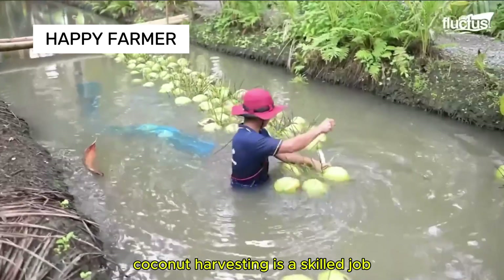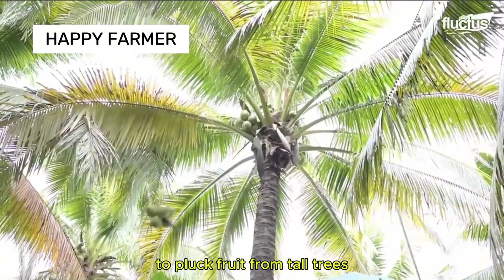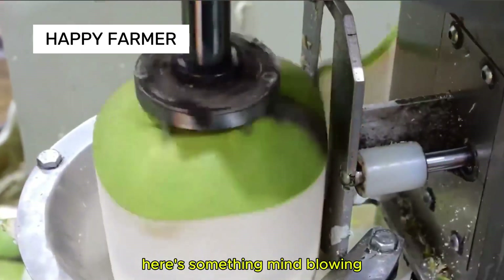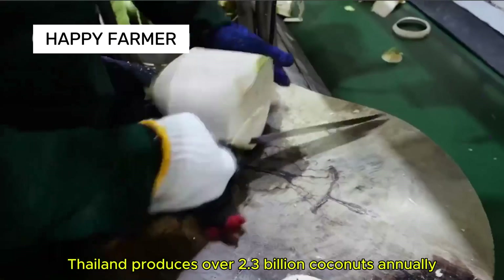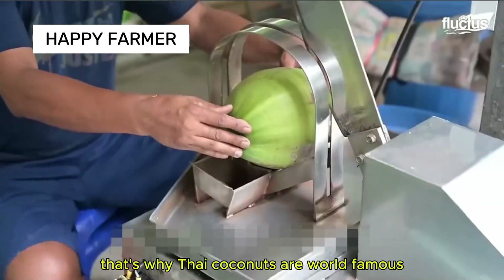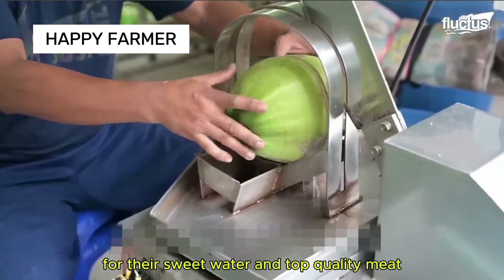Coconut harvesting is a skilled job, using long poles with curved blades to pluck fruit from tall trees. Thailand produces over 2.3 billion coconuts annually, and some coconut trees can live for more than a century. That's why Thai coconuts are world-famous for their sweet water and top-quality meat.